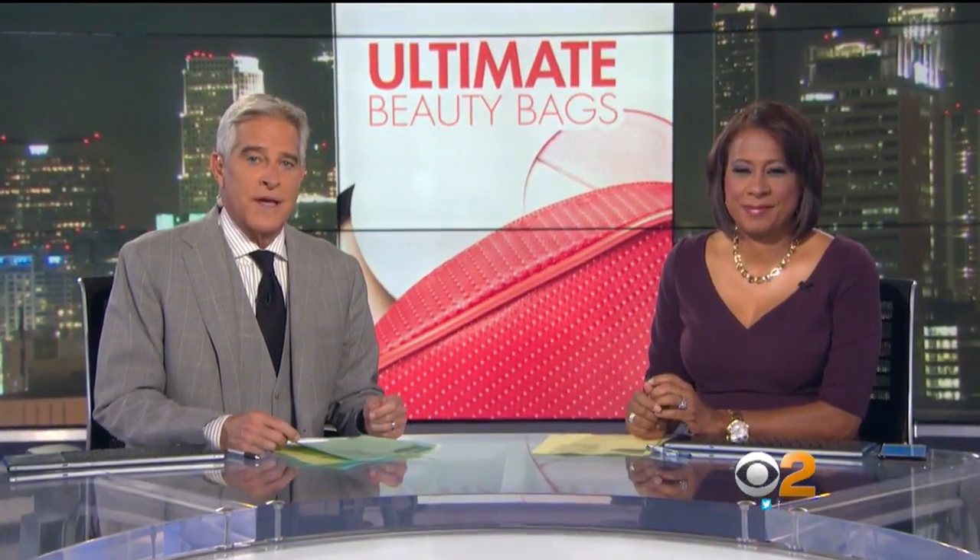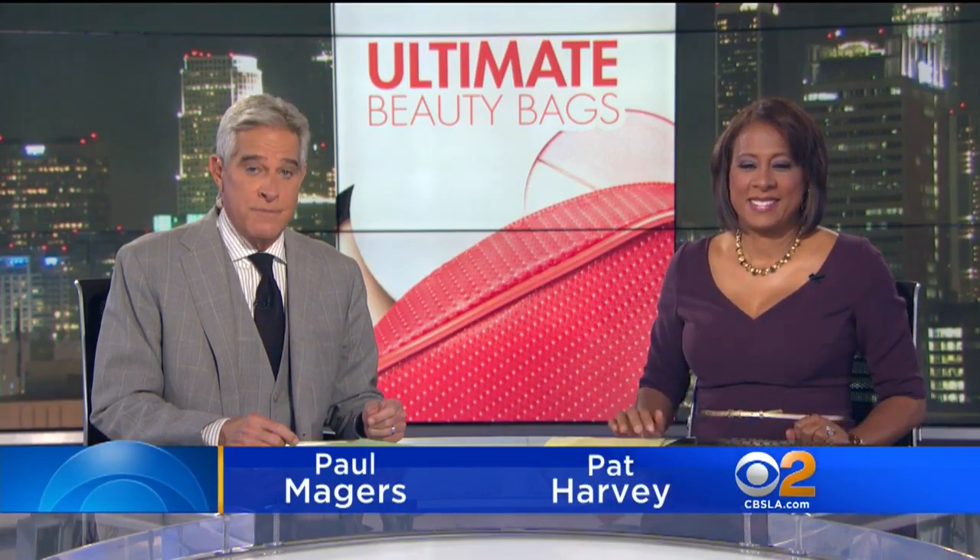Well, holiday season is right around the corner — for us, it's here now. And that means a lot of catching up with family and old friends. CBS 2's Suzanne Marquez has tips on what to pack in the ultimate beauty bag.